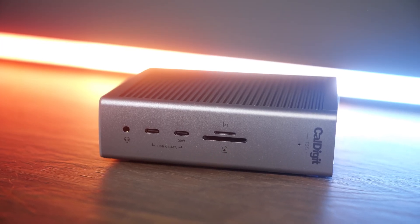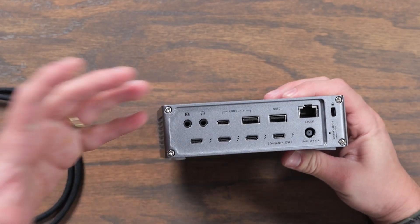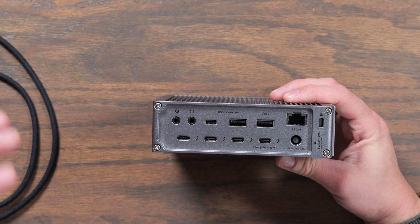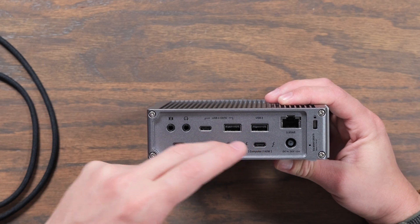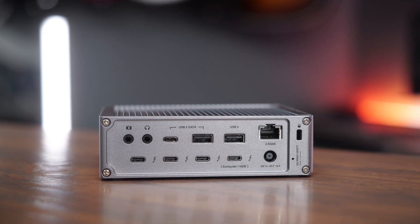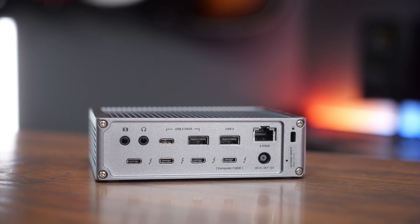CalDigit is known for making some of the most reliable Thunderbolt docks, and the TS5 really gives you everything you need to get your setup running. On the back you have your Thunderbolt downstream port, which makes your desktop setup look really clean, and they give you a nice braided Thunderbolt 5 cable in the box. You get up to 140 watts of power going to your computer. There are three more Thunderbolt downstream ports, two USB 3 data ports — one Type-C and one Type-A — an additional USB 2 USB-A port, a headphone jack, a microphone input, and a 2.5 gigabit network port.